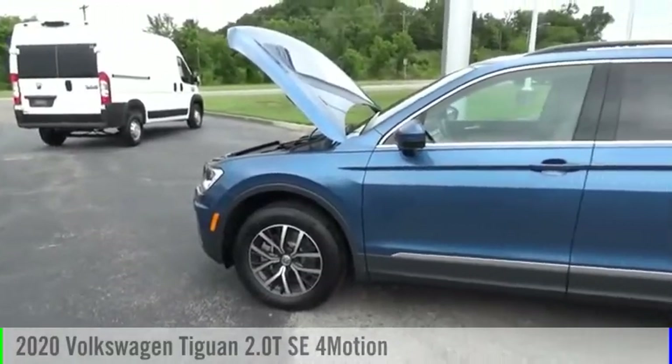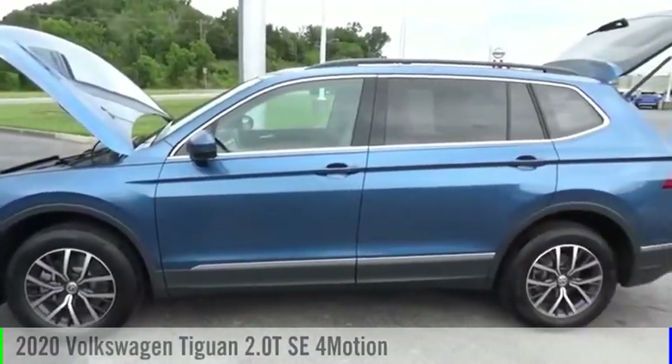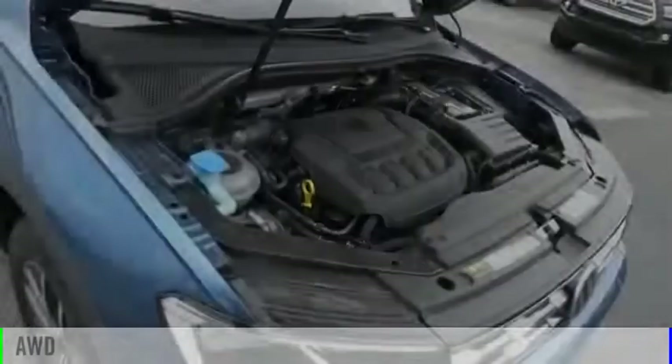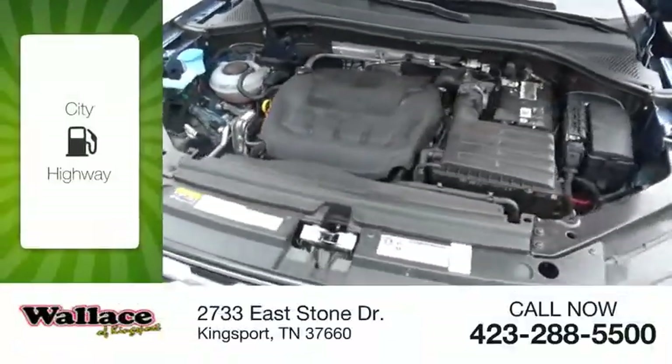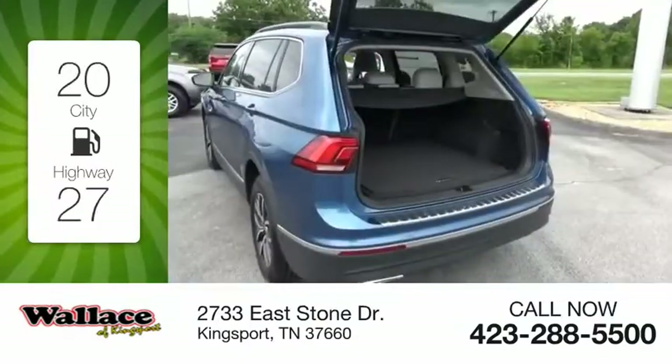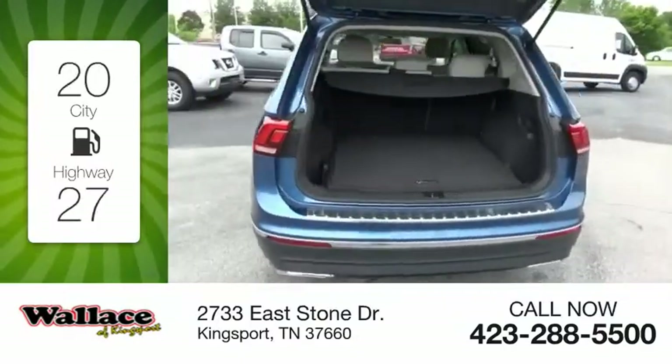Stop by and take a look at the 2020 Tiguan. This vehicle is powered by an all-wheel drive, four-cylinder, 2.0-liter engine. Great fuel efficiency saves you money by requiring fewer trips to the gas station.